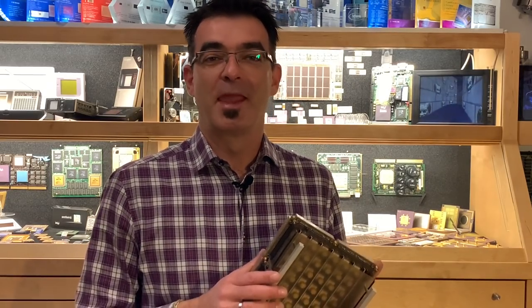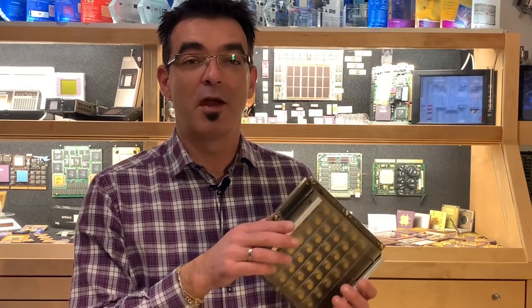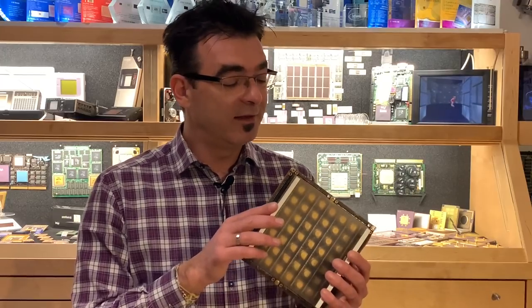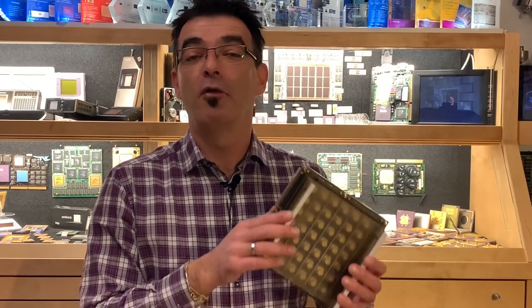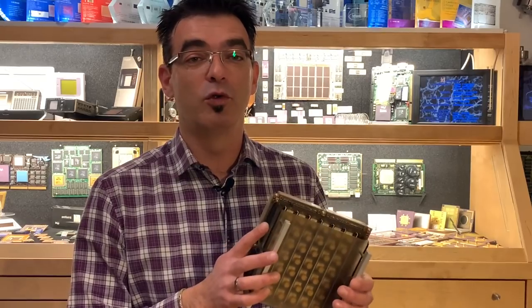Welcome back to my channel. Today we are not going to review any mainboards or benchmarking x86 CPUs. Instead, I am going to satisfy those of you who like to collect cool looking computer stuff. I am talking about this multi-chip carrier made by Amdahl, and this is out of a mainframe computer from the mid of the 70s. Long time I wanted to have this in my collection, and finally I could score one and we will have a closer look today on that.